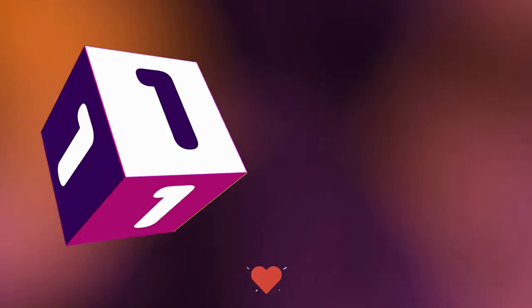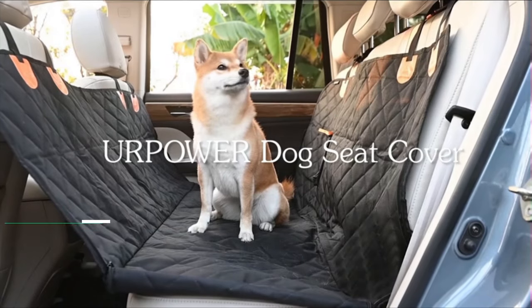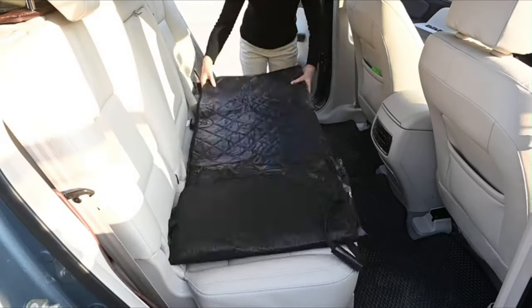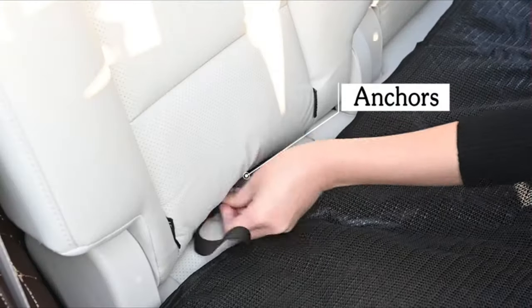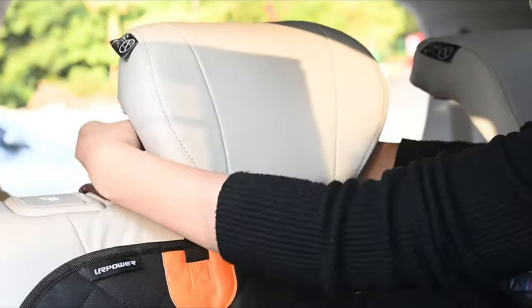Number one. The Your Power dog seat cover with side flaps can protect not only your back seat but also the car door from scratches. Side flaps with an up/down zipper make it easier to help elderly dogs get in and out of the car. It can also easily convert from a dog car hammock to a dog bench seat cover or trunk cargo liner.